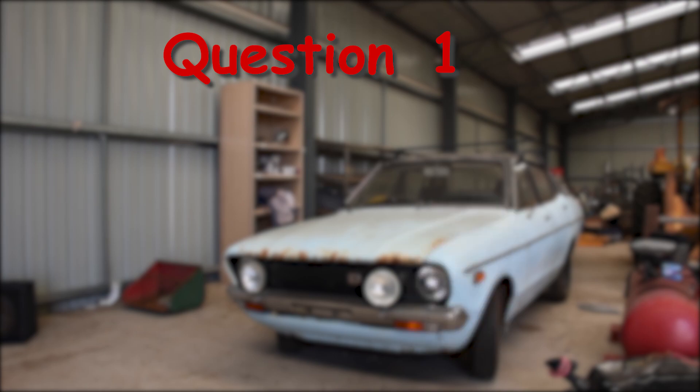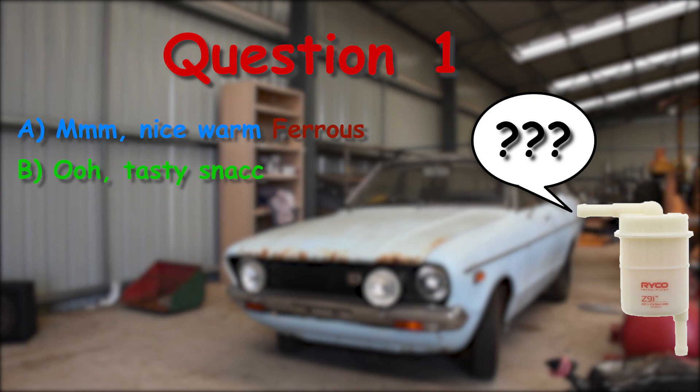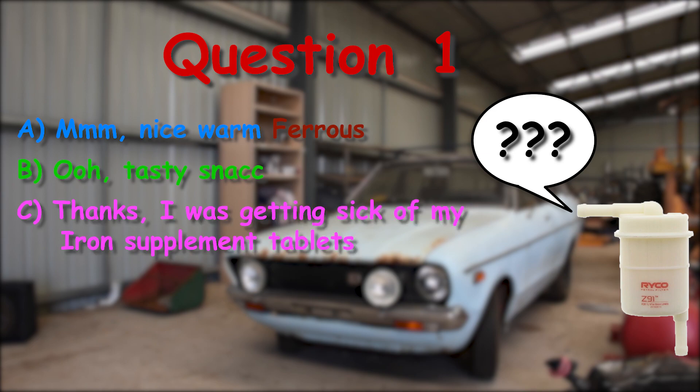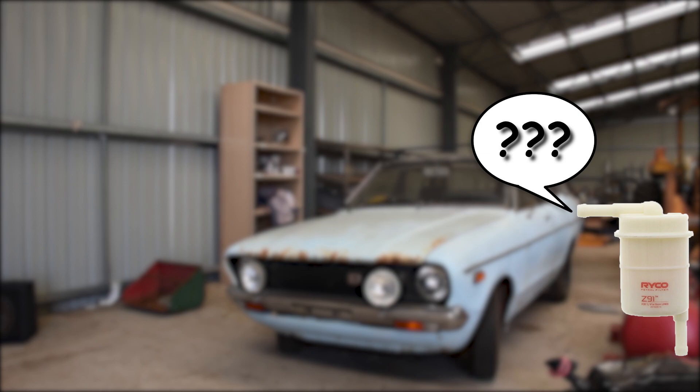When we have rust in the petrol, what does the fuel filter say? Is it: A) Nice warm ferrous. B) Tasty snack. C) Thanks, I was getting sick of my iron supplement tablets. Or D) Tasty. Psyche. Trick question — the rust kills it.